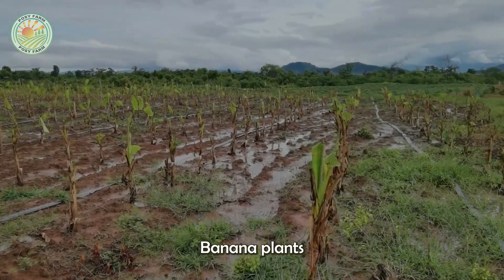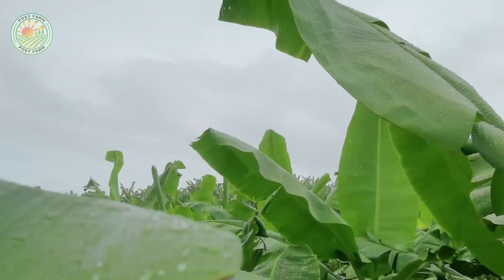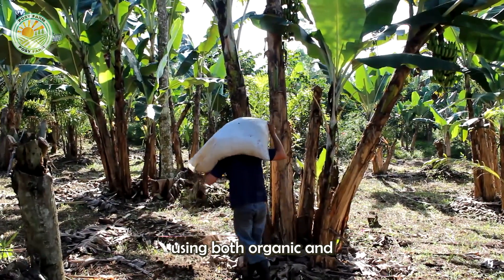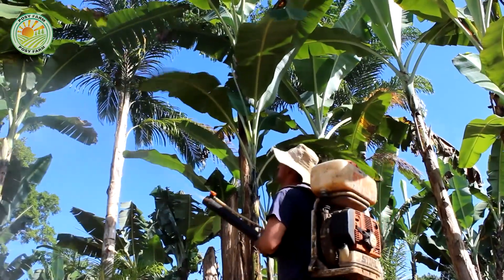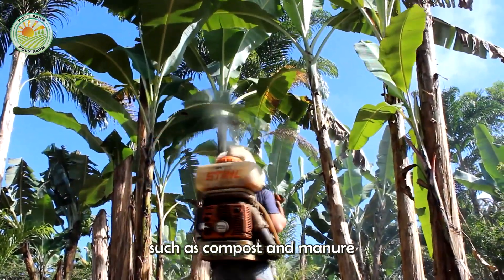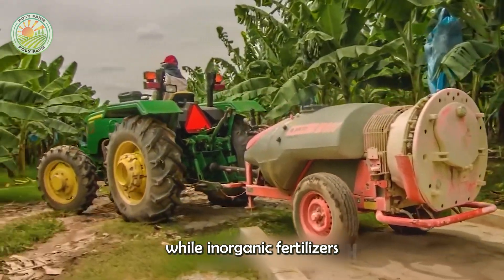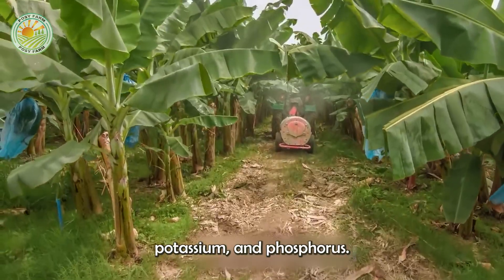Banana plants also need a balanced supply of nutrients. Farmers employ fertilization programs tailored to the needs of the plants, using both organic and inorganic fertilizers. Organic fertilizers such as compost and manure improve soil structure and fertility, while inorganic fertilizers supply essential nutrients like nitrogen, potassium, and phosphorus.